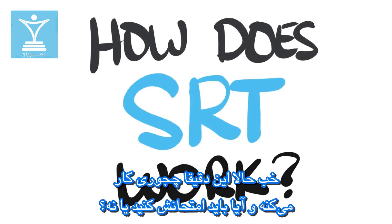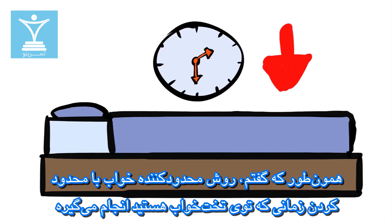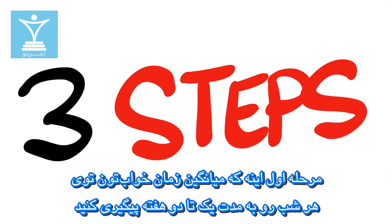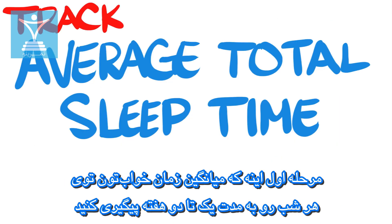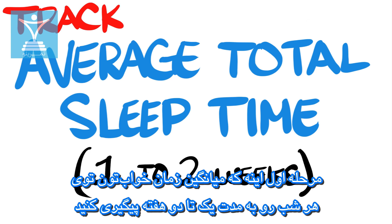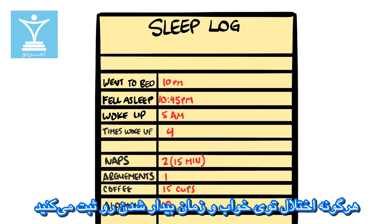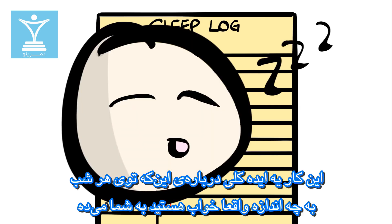So how does it work and should you give it a shot? Sleep Restriction Therapy is achieved by limiting your time in bed. To determine how much restriction, we'll break it down in three steps. Step 1 is to track your average total sleep time per night for one to two weeks. The best way is by using a sleep log where you track the estimated time you fall asleep, any disruptions during sleep, and time you wake up. This will give you an idea of how much actual sleep you get per night.